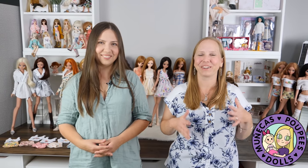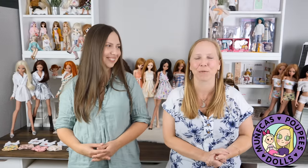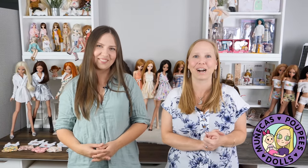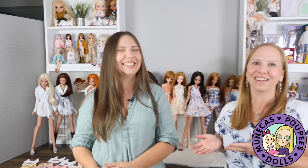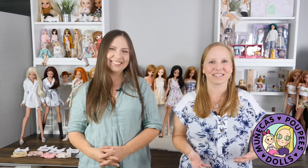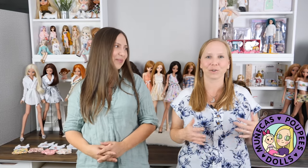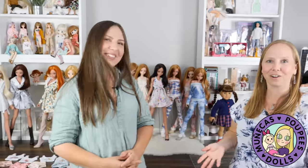Hey everybody, welcome to my YouTube channel. Today is a very exciting day for me because I have met someone that I have been friends with for a long time, but I met her in real life today. This is Katya. You may know her as Elite Doll World, and she has agreed to let us do a doll room tour with her. So she's going to give us the grand tour of her doll room — it is a feast for the eyes. So enough from me, let's turn it over to Katya so she can show us her dolls.